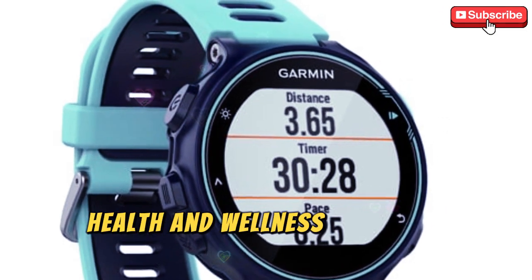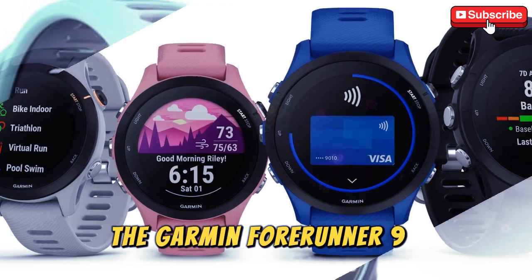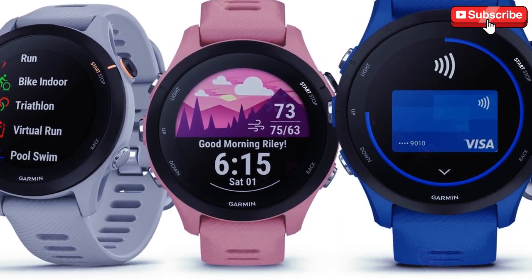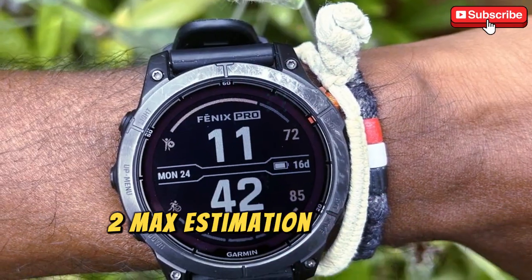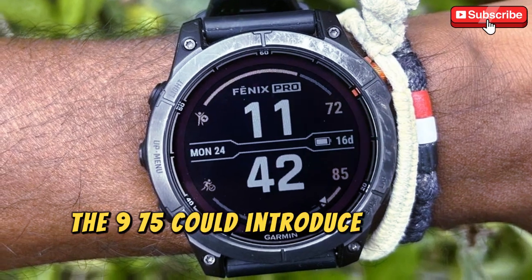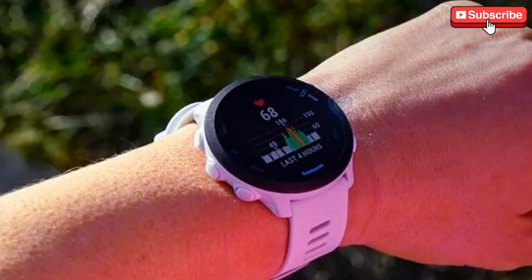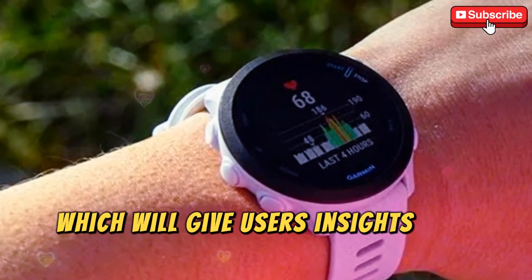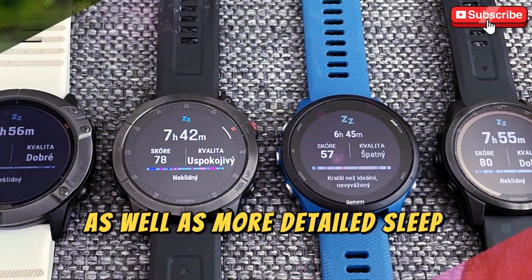Health and wellness — advanced tracking features. The Garmin 4Runner 975 is expected to take Garmin's health tracking capabilities to new heights. Building on its existing features like VO2 max estimation, training readiness, and sleep tracking, the 975 could introduce several advanced features aimed at improving health and performance. These include skin temperature tracking, which will give users insights into their stress levels and potential health risks, as well as more detailed sleep analysis.